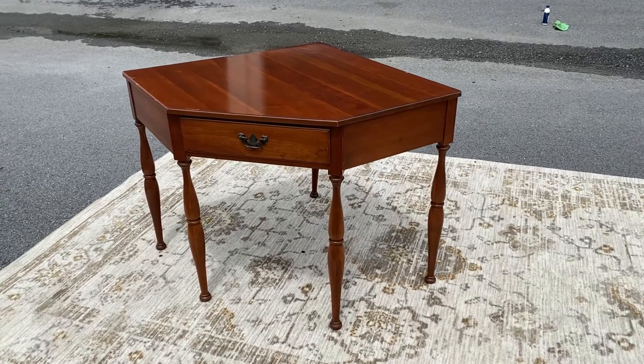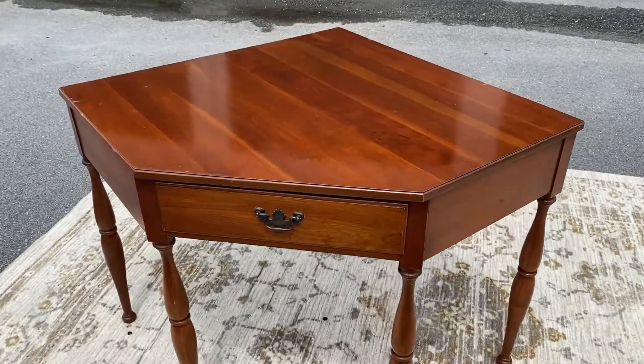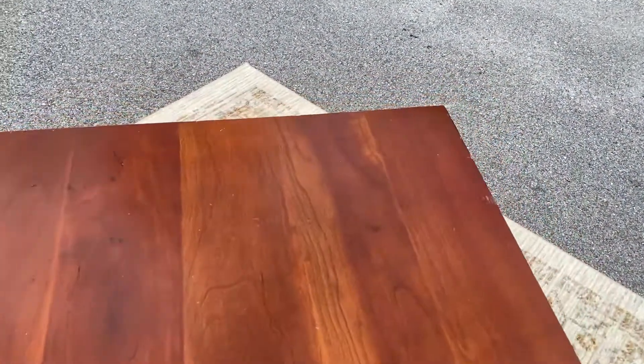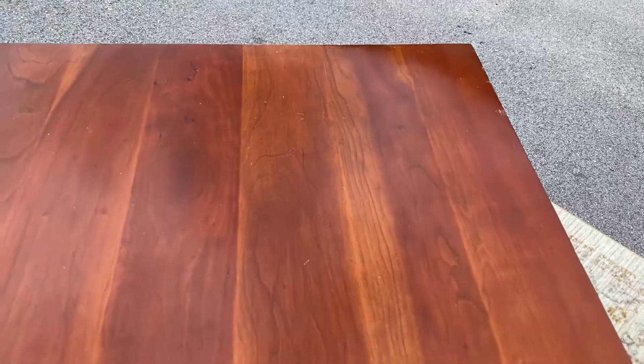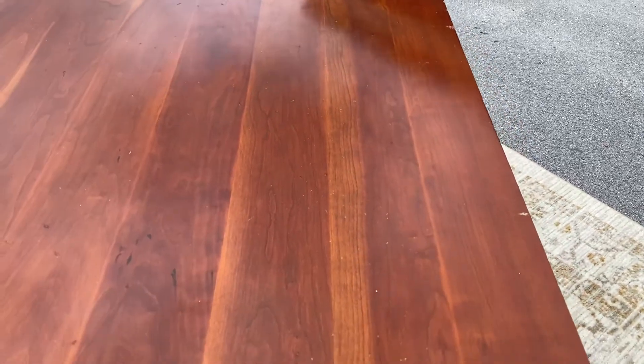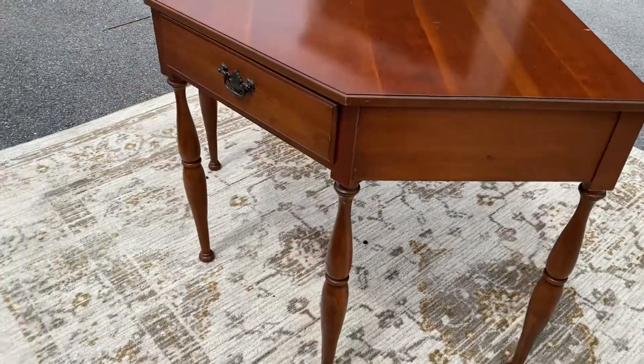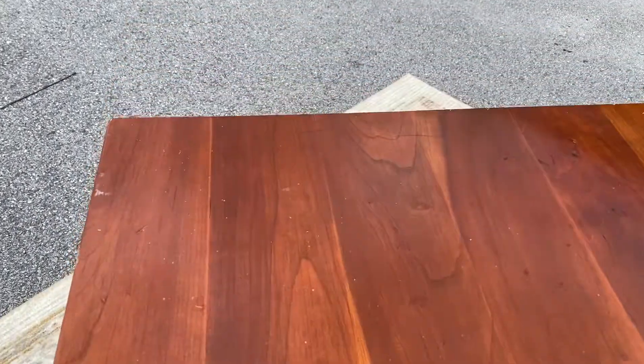Here's a solid cherry corner desk. These you don't find every day, and this one is solid cherry. When I first saw it, it looks a lot like Ethan Allen, but there were no manufacturer's markings anywhere on this piece of furniture.